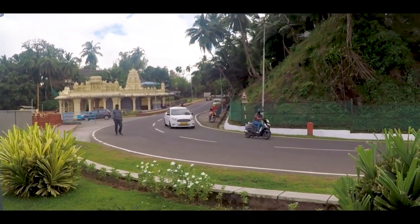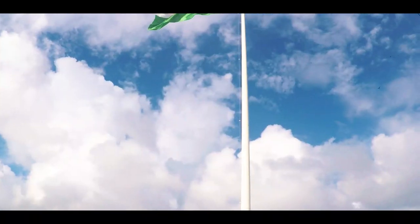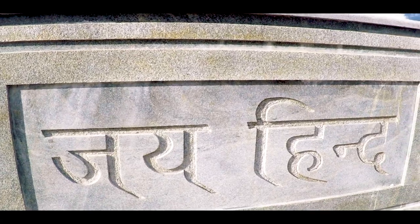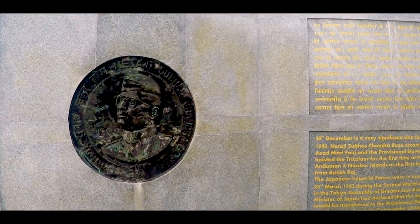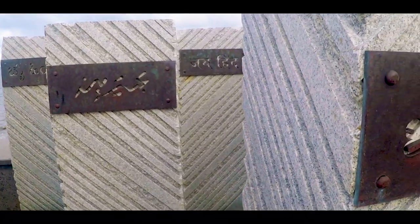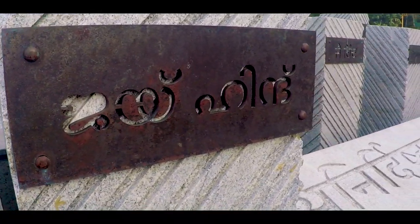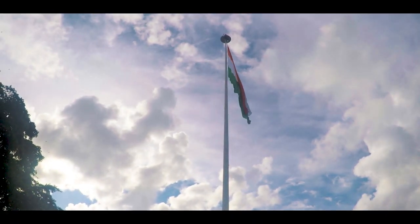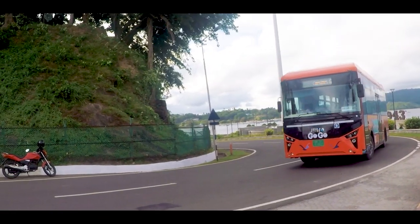From here we will be going to a place which commemorates the hoisting of India's tricolor for the very first time in 1943. After visiting this place, I visited a popular seafront here in Port Blair where I could see the national flag in all its glory. The surroundings are so vibrant. This place houses a memorial and it celebrates the hoisting of the tricolor for the very first time here in 1943 by Netaji Subhas Chandra Bose.